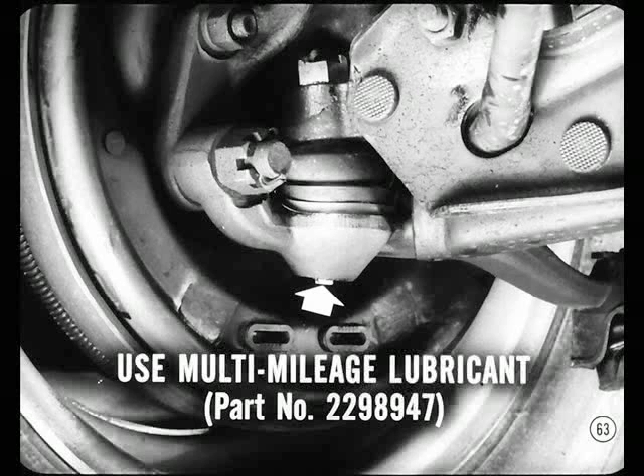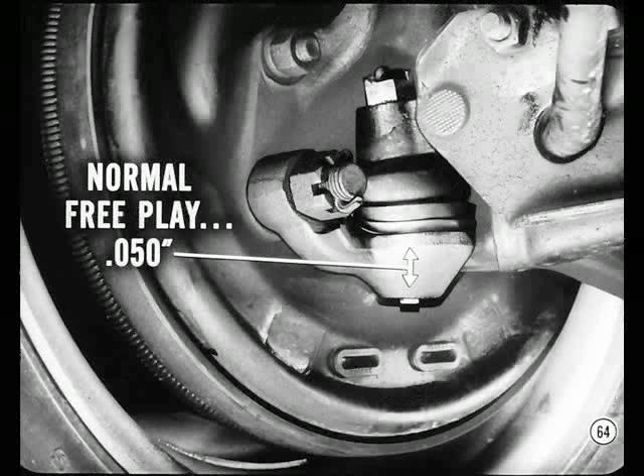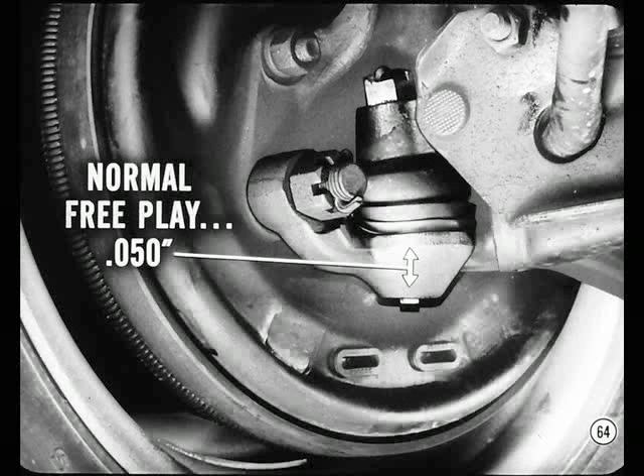Now, as you know, some of the '62 models will be coming in for their 32,000-mile ball joint lubrication. Just be sure you use the approved multi-mileage lubricant and a low-pressure gun. Be careful — too much pressure and lube could damage the seals. Here's something important to remember: it's normal for the lower ball joint stud to have some axial free play when there's no weight on the wheel. So don't replace a lower ball joint unless there is more than 50 thousandths of an inch free play.